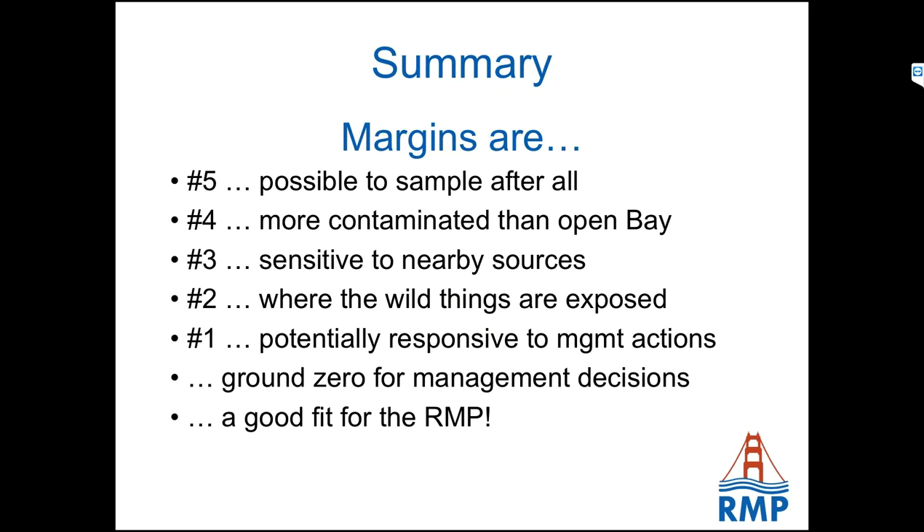So what's the bottom line? The RMP's resources are limited, and as the manager of the program, I'm keenly aware that if I allocate funding to any one thing, I'm taking funding away from something else. My main objective with this talk has been to give you an update on where we're at with the margins, to make sure you understand all the work we've already done, but really also to convince you that it's been a good investment and that we should continue to invest in this area. It really boils down to two points: the margins have an outsized impact on the conditions in the bay, and the margins are strategically important for us if we want to stay relevant to the management decisions of the future. Thank you.